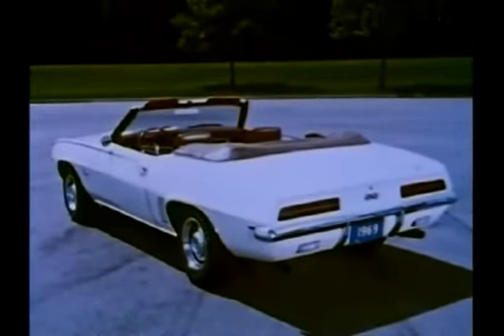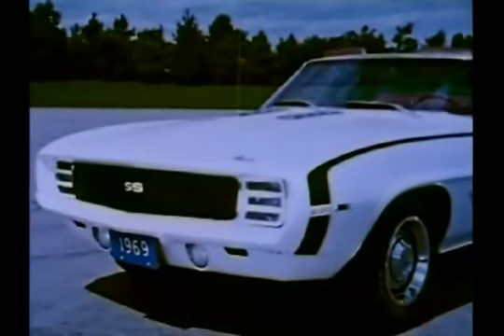While the '69 Corvette story is features, the Camaro story is styling.